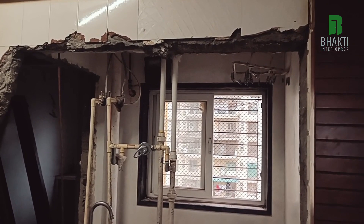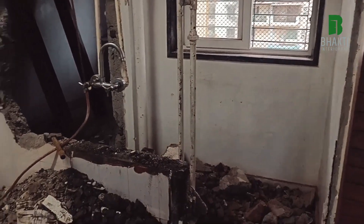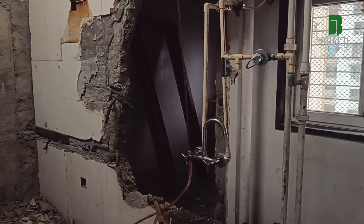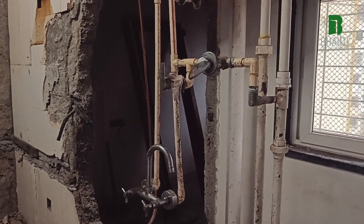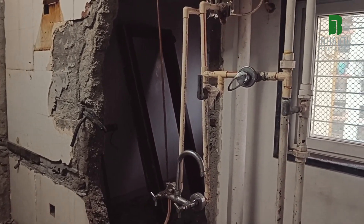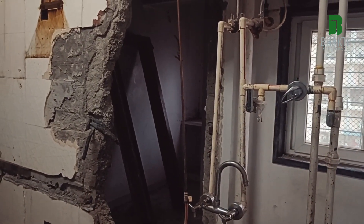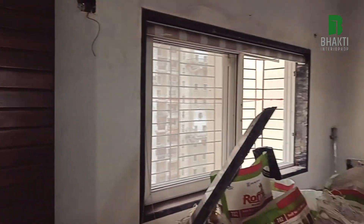This is typically a 2BHK flat, and there are some modifications. The kitchen you are seeing is going to be an open kitchen. Along the kitchen, there is a servant's quarter — a small premises that was part of the servant's quarter — which we are now demolishing, and it will become part of the kitchen. Towards the corner we have a dry area.